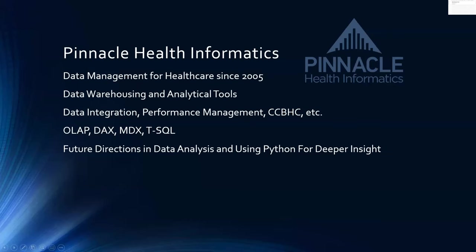Welcome to Pinnacle. There are several who have been to previous webinars and presentations here at Pinnacle. Just briefly, for those who don't know, Pinnacle Health Informatics is a data management firm for healthcare. We've been doing this since the early 2000s, focusing mainly on data warehousing and building analytical tools for healthcare, data integration, performance management. We work a lot with CCBHC here in the United States, which are performance metrics for behavioral health.